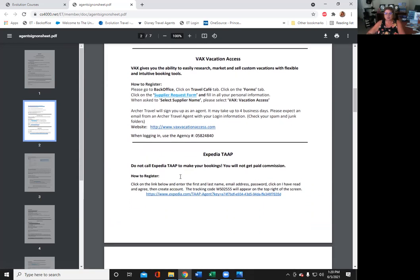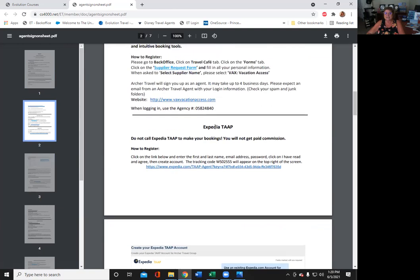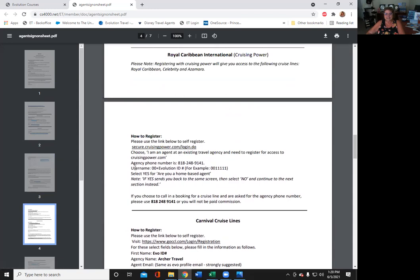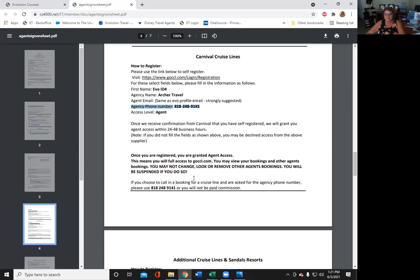Do not go through the vendor direct — you go through our back office. Each one shows specific information. Expedia Tap is our travel agent side of Expedia. One agent booked directly through their personal Expedia account, not their Expedia Tap travel agent site, and they didn't get paid commission. So please pay attention to how to register. Also, for cruise lines, the cruise line phone number is totally different than the main phone number for Archer Travel. Whenever you call a cruise line, you will have to have this phone number — that's how they identify you. Make sure you keep that handy.